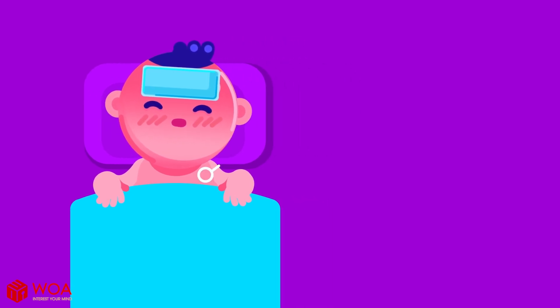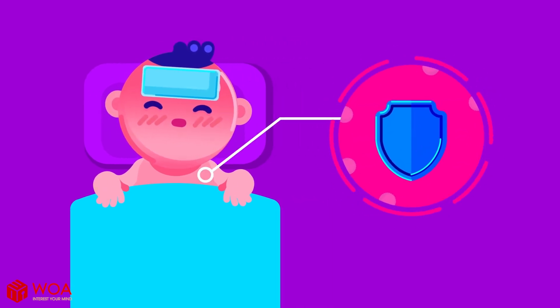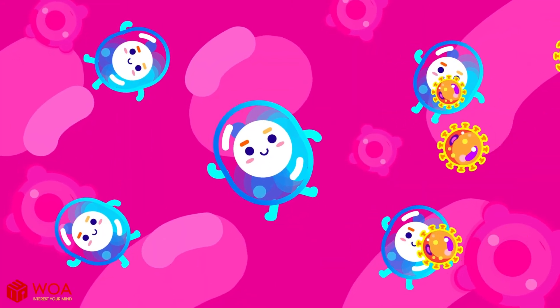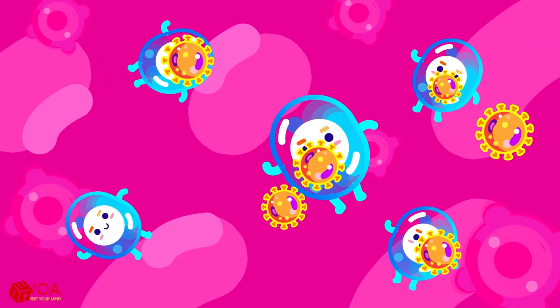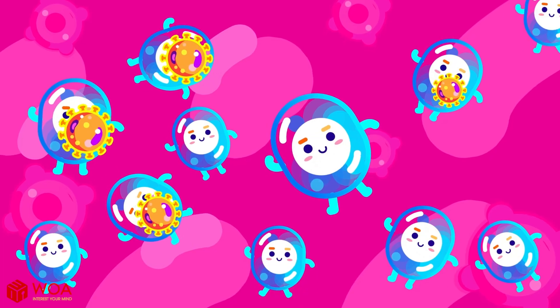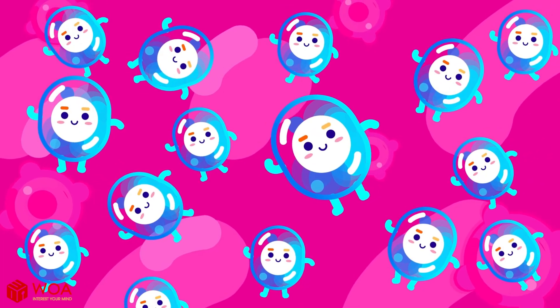Secondly, a fever kicks your baby's immune system into high gear and speeds up the production of white blood cells, whose main function is to destroy invading viruses and bacteria. As the number of white blood cells increases, the war against invading microbes will be much faster and more efficient.